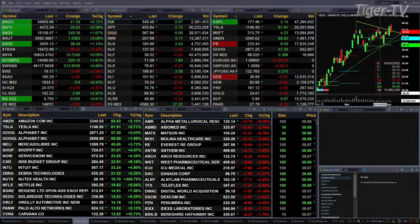Gold is up 9 bucks. Silver down 7 pennies. Light sweet crude up nearly 3 bucks. Natural gas up 3 pennies. And the 30-year Treasury trading at 149 to 1, pulling back 25 ticks as we speak.